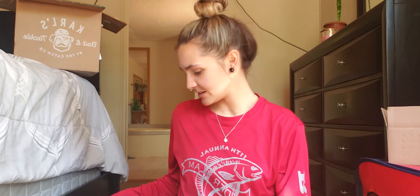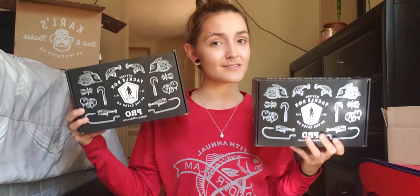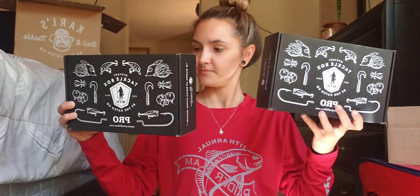I'll probably make it a different video, but we've also got two Mystery Tackle Boxes for Insure, I believe. We'll save that for another video.